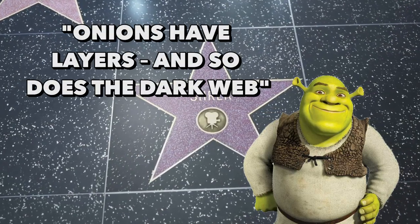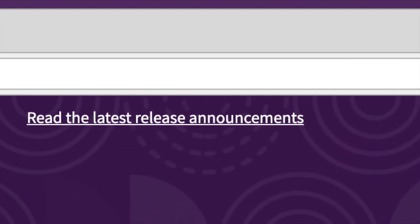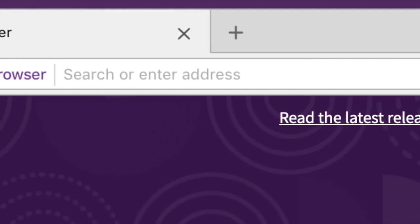Because, just like Shrek said, onions have layers, and so does the dark web — so that makes sense. No, in reality, this suffix is a top-level domain that designates a hidden service reachable by the Tor network. Maybe the person who created the suffix did really like onions, though.